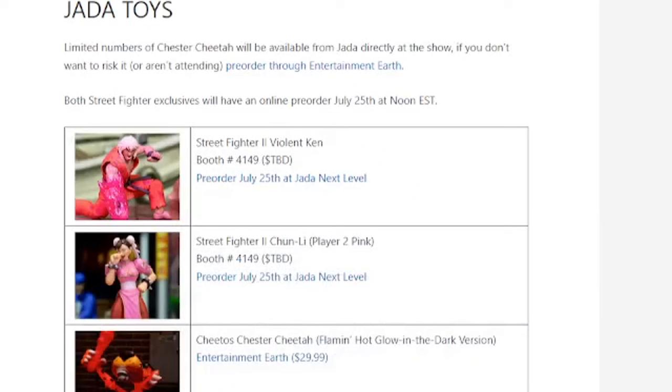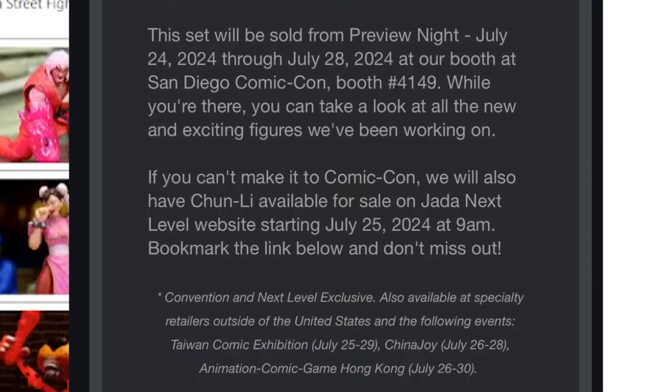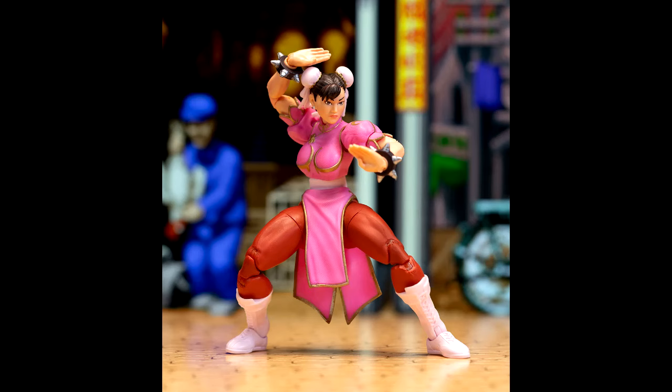Now, where to get these: obviously they'll be at their booth at San Diego Comic-Con. If you want to pre-order, it'll be the same as last year with Evil Ryu — these will be on their website starting July 25th at 9 a.m. The Street Fighter figures — Violent Ken and the pink Chun-Li — will be available on the Jada Next Level website July 25th at 9 a.m. However, the Chester Cheetah figure can be pre-ordered right now on Entertainment Earth, with an August ship date scheduled.